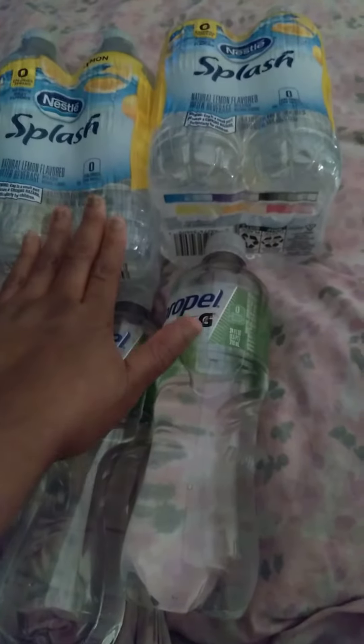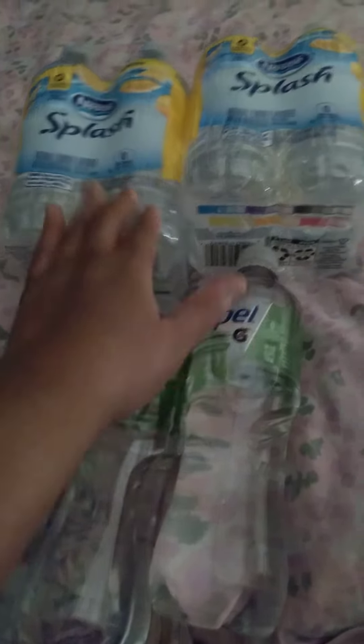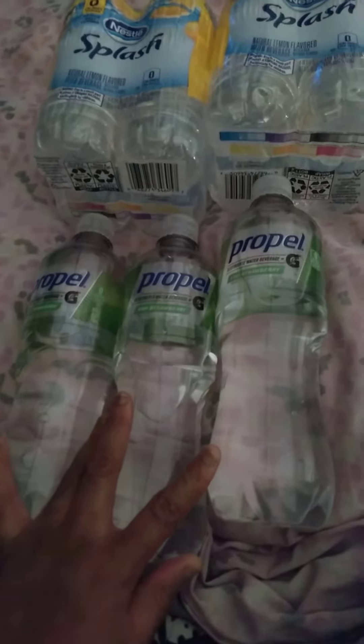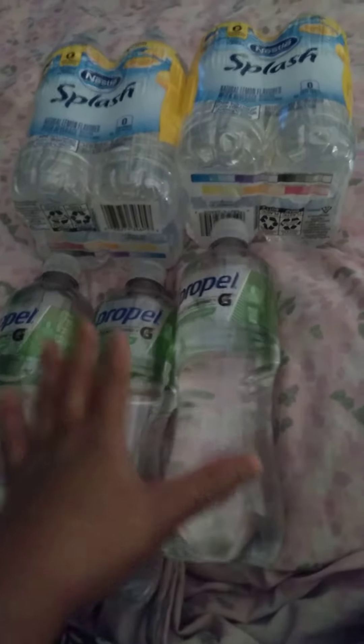These are the National Lemon Splash. I have five, so these are the ones — I have two left. And these are the Propel Watermelon, Kiwi Strawberry. I had two watermelons, so I have five waters of Propel.